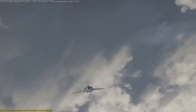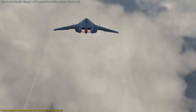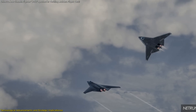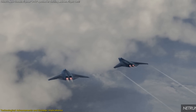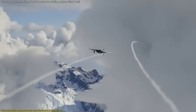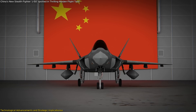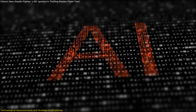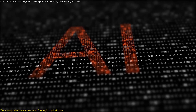The development of the J-50 signifies a substantial technological leap for China's defense industry. By adopting a tailless design, SAC demonstrates its ability to engineer complex airframes that prioritize stealth and aerodynamic efficiency. This approach reflects a deep understanding of advanced flight dynamics and control systems, positioning China alongside leading aerospace nations. The incorporation of artificial intelligence (AI) into the J-50 systems is a noteworthy advancement.